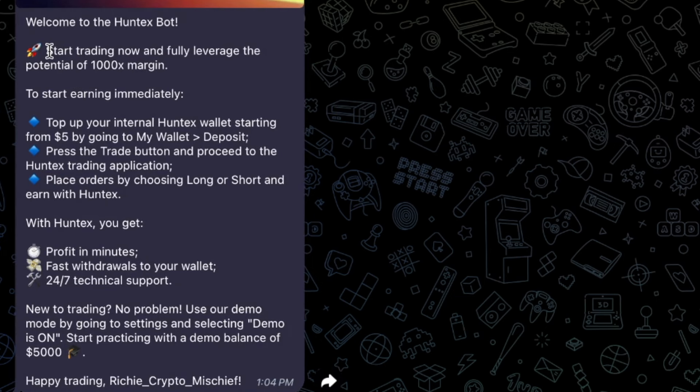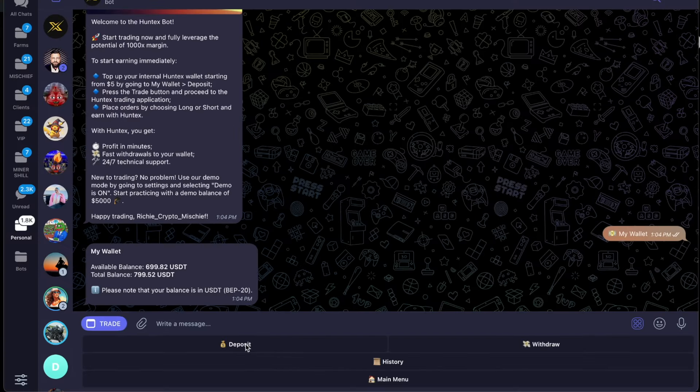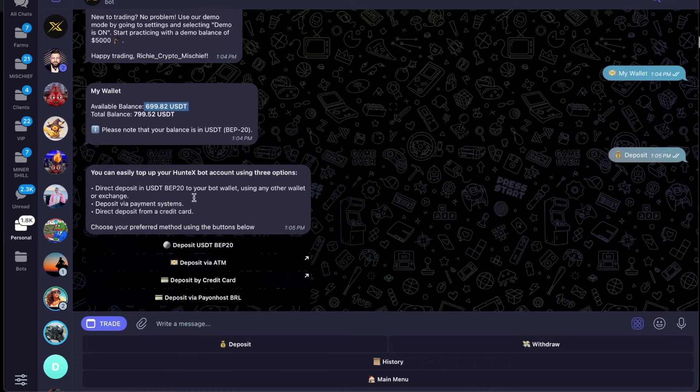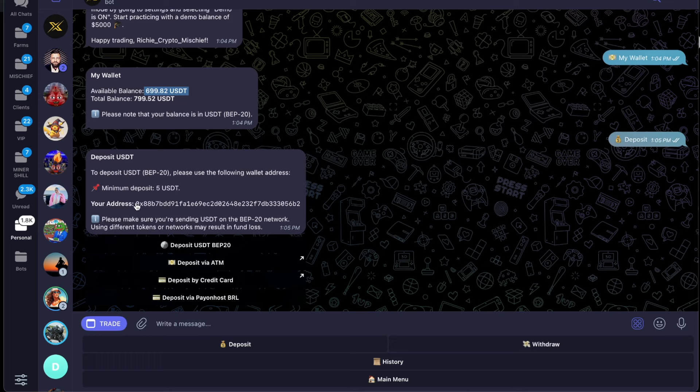Welcome to HuntX. Start trading now and fully leverage the potential of a 1,000x margin. To start earning immediately, top up your internal HuntX wallet starting from $5 by going to My Wallet and Deposit. You can either Deposit or Withdraw. My balance is $799, with $100 of margin in a trade, so now I have $699. If you want to add more capital, press Deposit. You can top up using USDT on Binance Smart Chain, a payment system, or a credit card. It will give you a wallet address to send your USDT to — send it from your MetaMask on Binance Smart Chain.